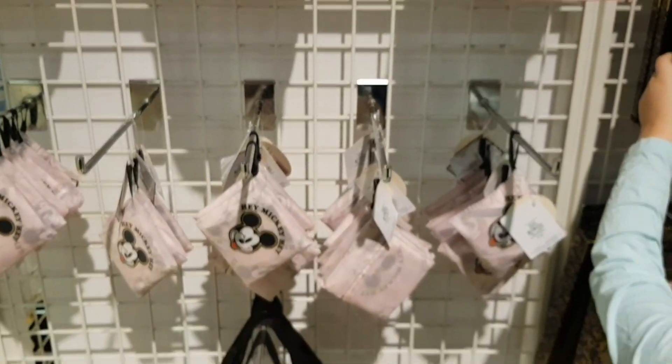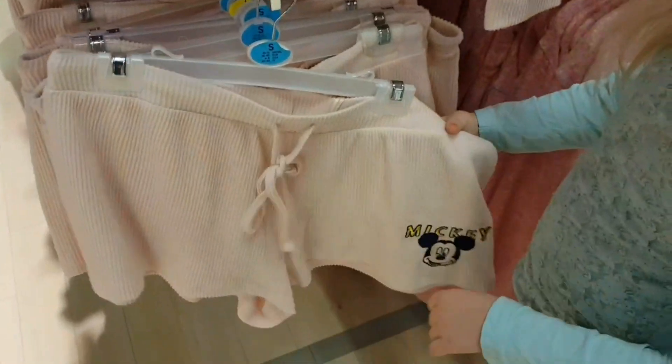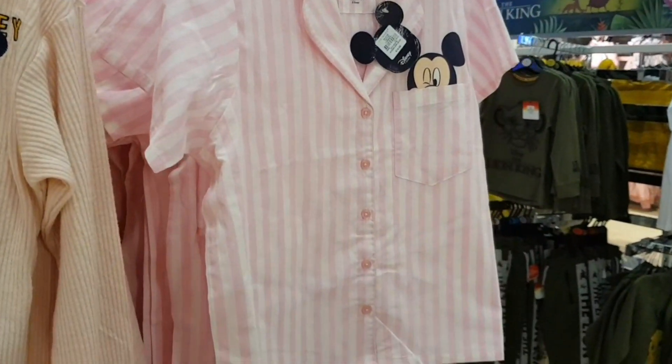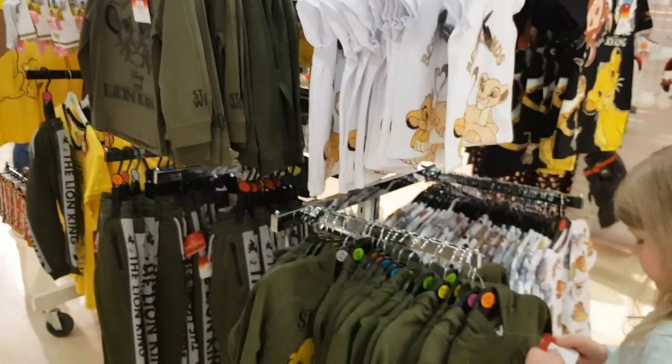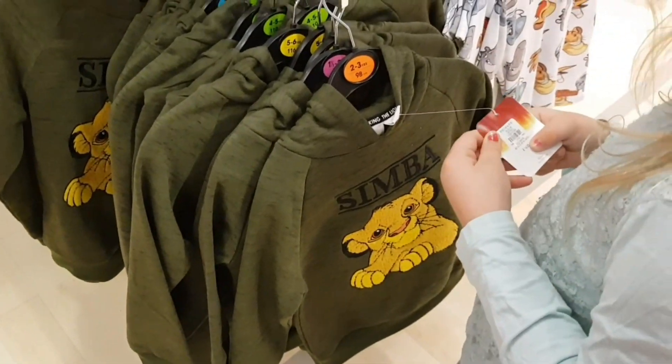It's a phone case. I quite like these Disney pyjamas with the shorts, and them — they're cute. Simba and Lion King pyjamas and jumpers. 14 euros for that hoodie.